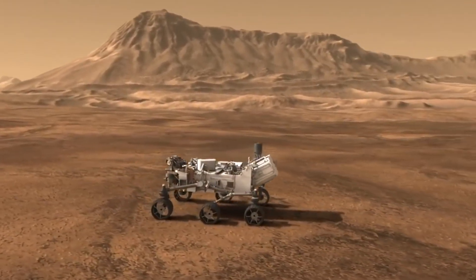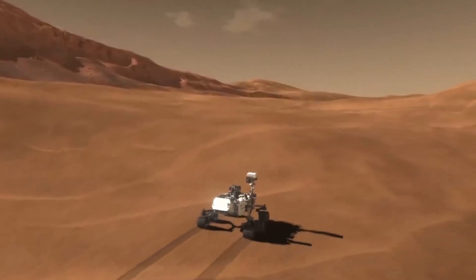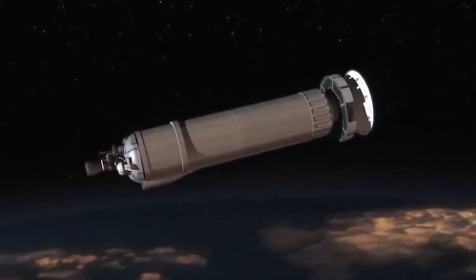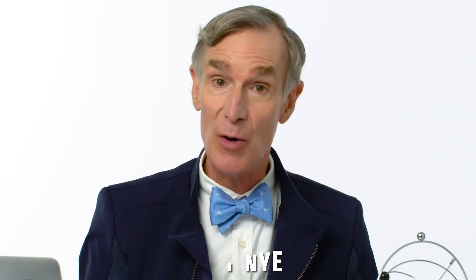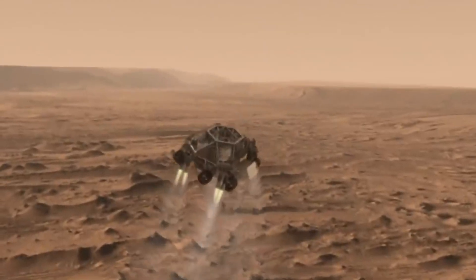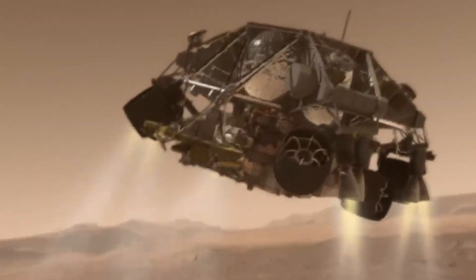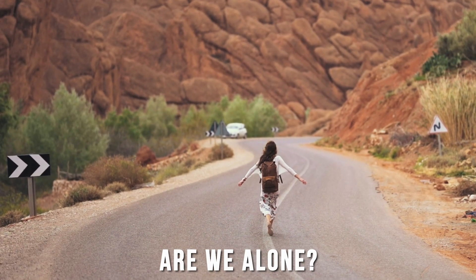Two rovers, Perseverance and Curiosity, are currently exploring Mars to solve the mystery. However, robots are not always the best option to find a solution. Bill Nye, CEO of the Planetary Society, said humans should go to Mars as they can make discoveries 10,000 times faster than the best spacecraft we have today. If we find signs of life on Mars, it will be a game changer, because after that we can finally answer the question: are we alone in the universe?